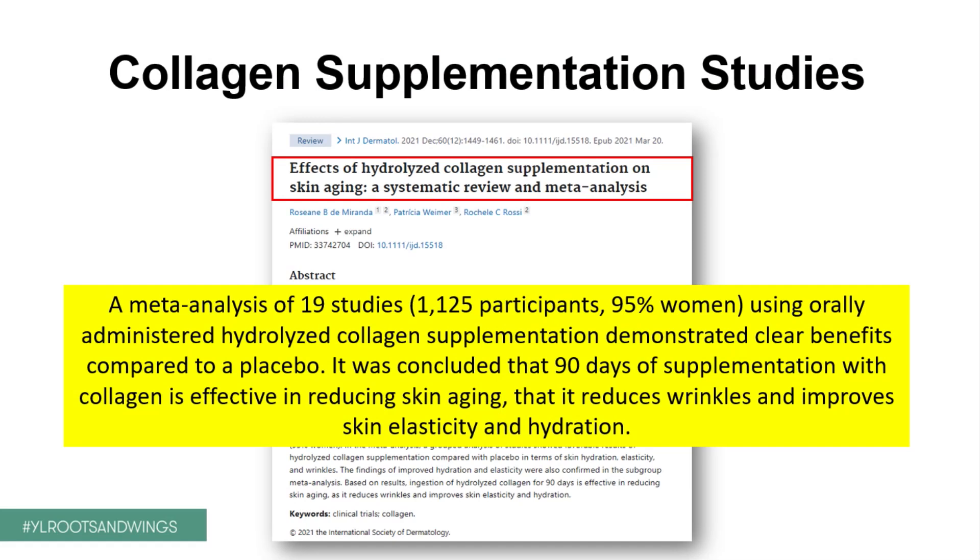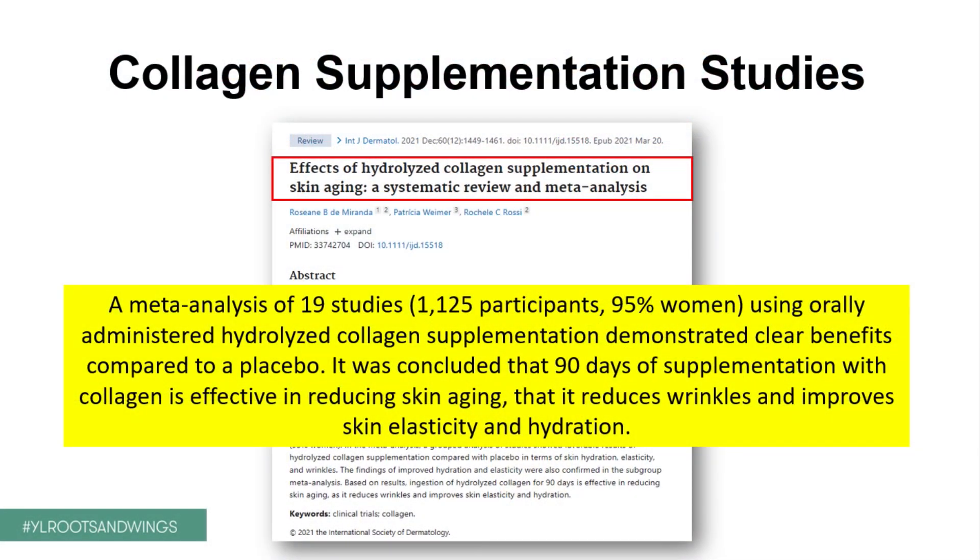That was not always clear because many people said, if you eat collagen, it's just going to be digested and never reach the skin — the amino acids glycine, proline, and hydroxyproline need to be reassembled. So a lot of research has looked into this question. A meta-analysis analyzed 19 different studies with 1,125 participants — 95% of them women — who all used orally administered hydrolyzed collagen supplementation. Hydrolyzed means the collagen was broken down into smaller, easier-to-digest and absorbable pieces. They compared this to a placebo.